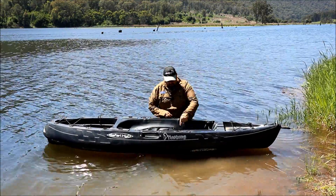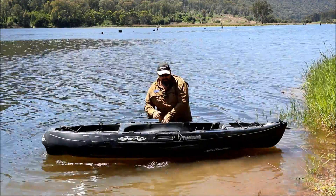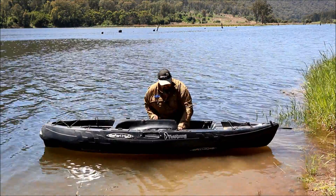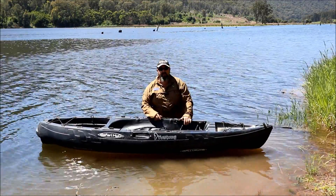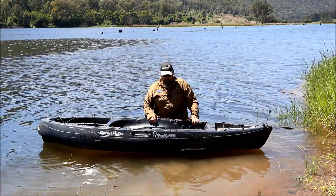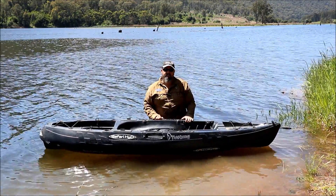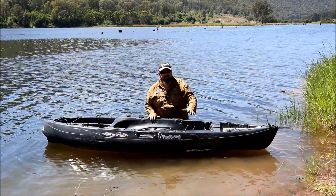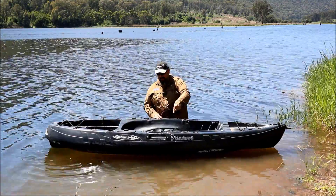These sit-on-top kayaks have holes called scuppers. What the scuppers do is let the water out - when you climb in with water dripping off your legs and feet, the water hits the bottom and the scuppers are strategically placed at the lowest point of the hull so the water drains down and out. But when it's choppy, a little bit of splashback can come up inside the kayak. And when you're overweight, the boat sits lower in the water and water actually comes up through the scuppers giving you a wet bum. You can buy scupper plugs to stop this, but then when you climb in, water pools in the bottom because it can't drain out - so you still get a wet bum.